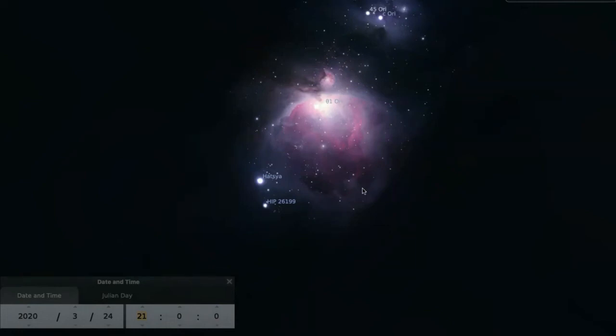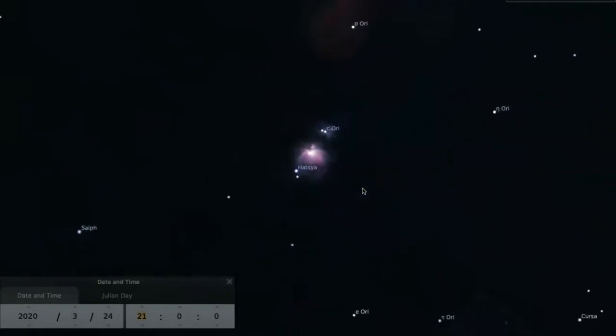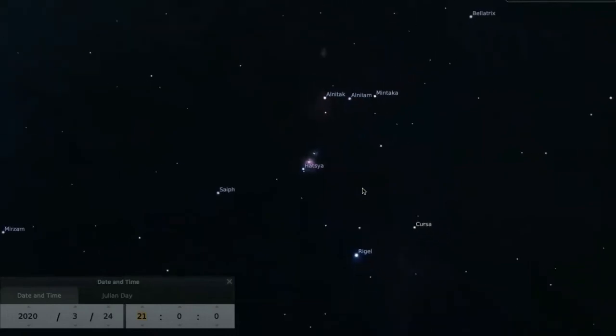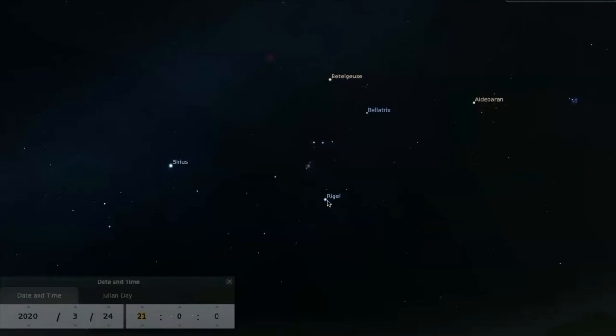The Orion Nebula may be tricky to see if you're near a city. Binoculars can help. But let's go to something that's easy to see. Below the belt of Orion is the bright star Rigel, and above the belt of Orion is the bright star Betelgeuse.